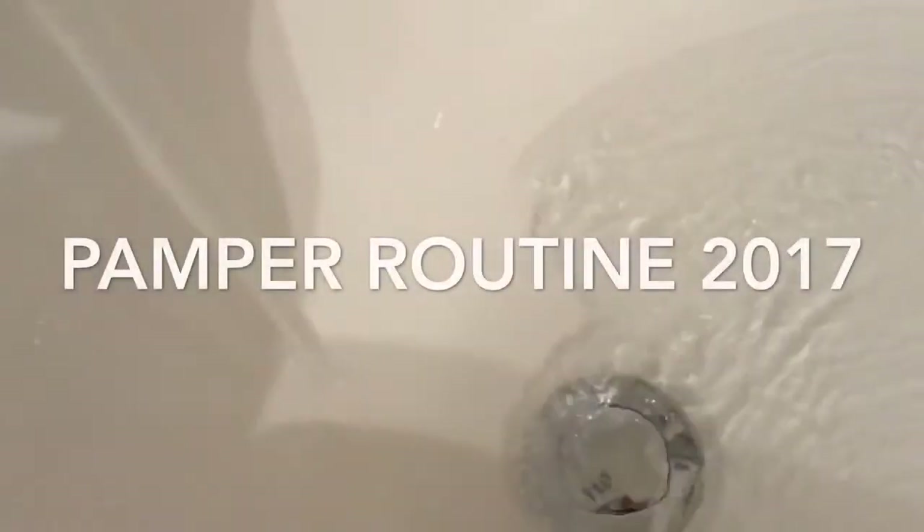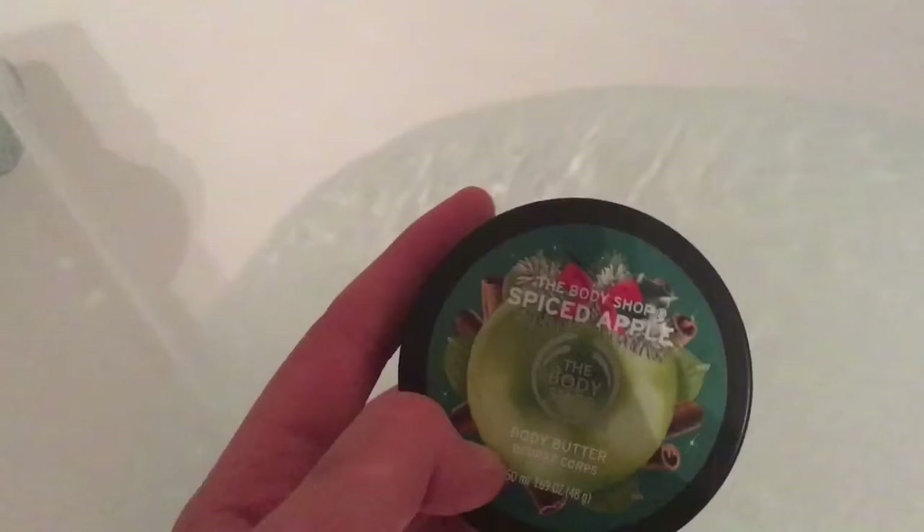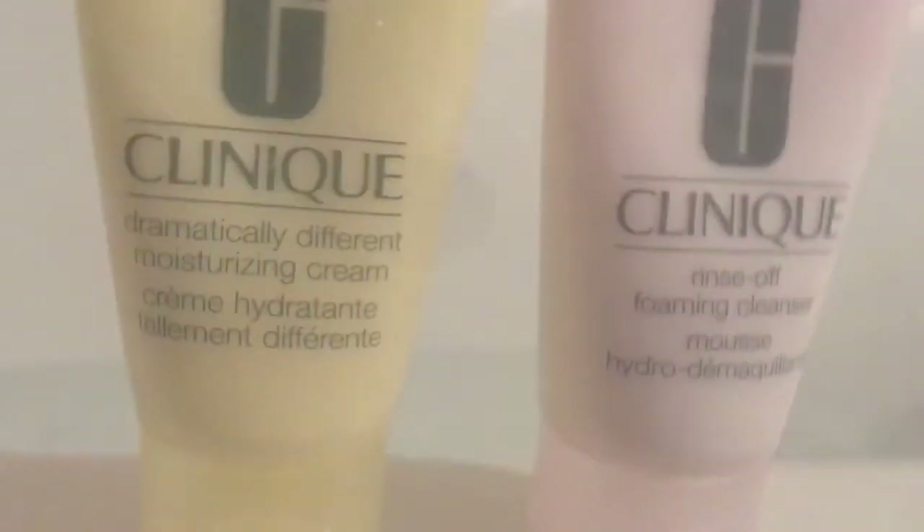Hello guys, so today I'm going to be doing my pamper routine. I'm just currently running the bath. Now I decided to show you some of the products I use: I'm using the reindeer and robin Lush fun thing, then the spiced apple body lotion from the Body Shop, and then some Clinique skincare bits.